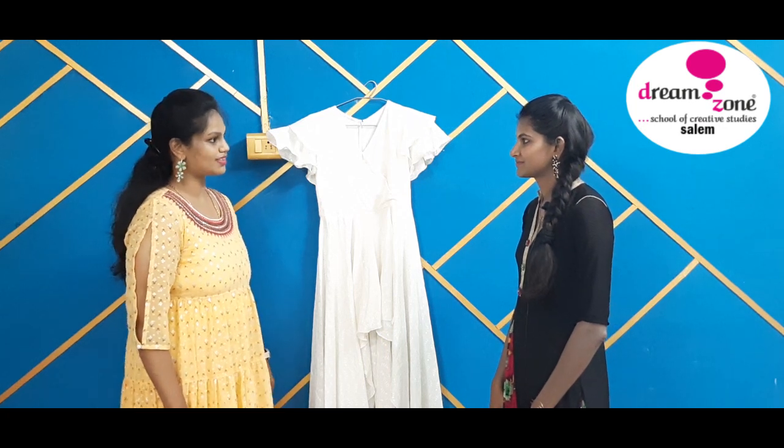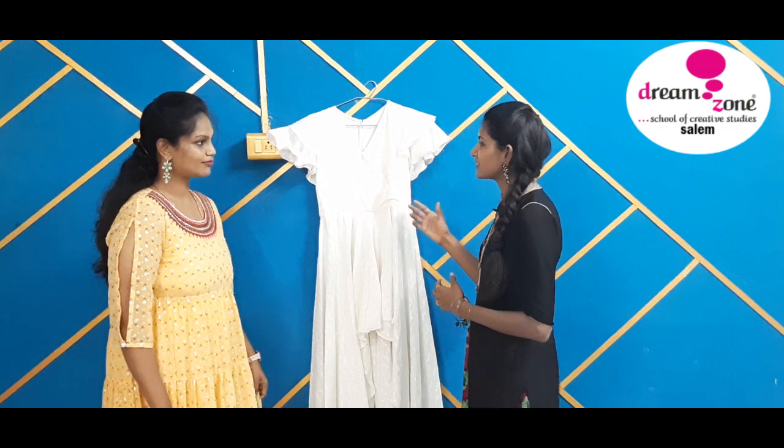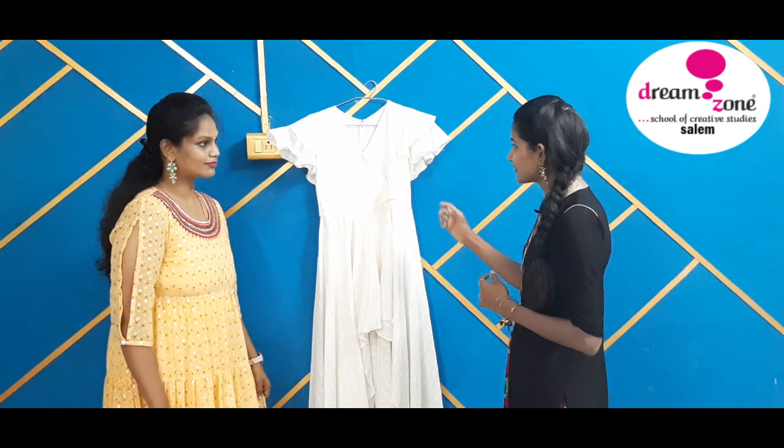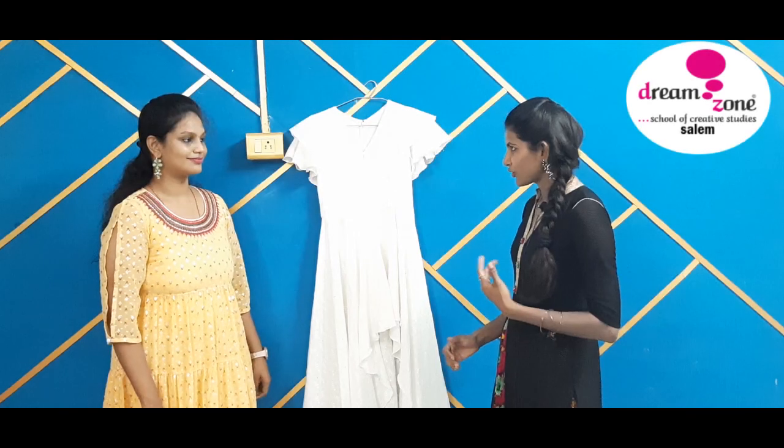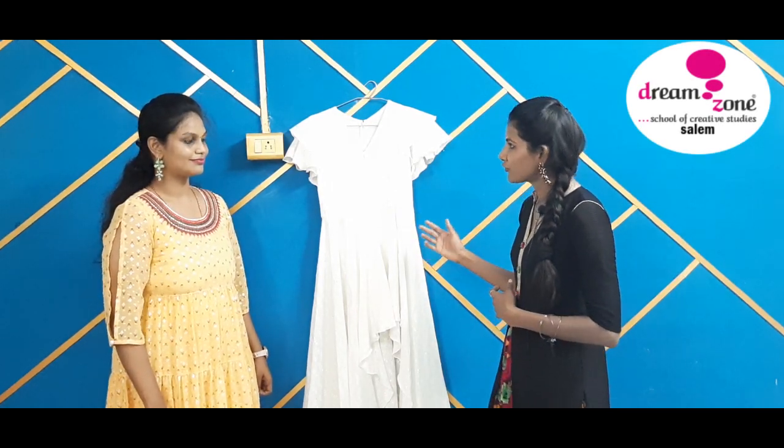Now let's see your next costume — indo-western casual wear. This is my second costume, an indo-western casual wear. To be more precise, it's a v-neck asymmetrical long dress. I'm going to give more details about my costume. I have chosen an off-white fabric here,